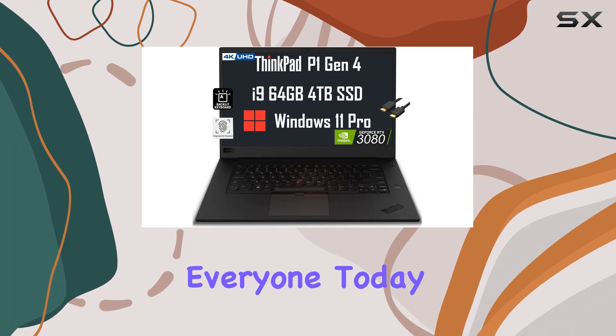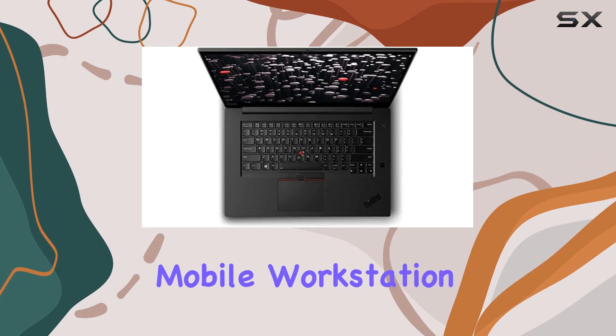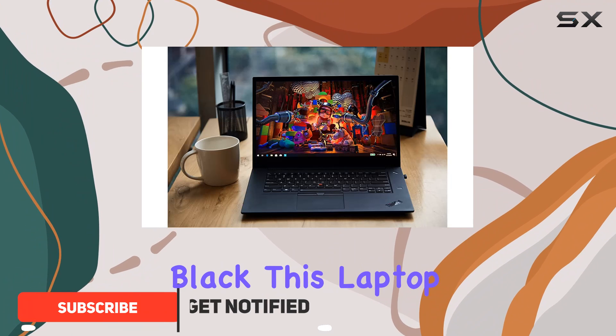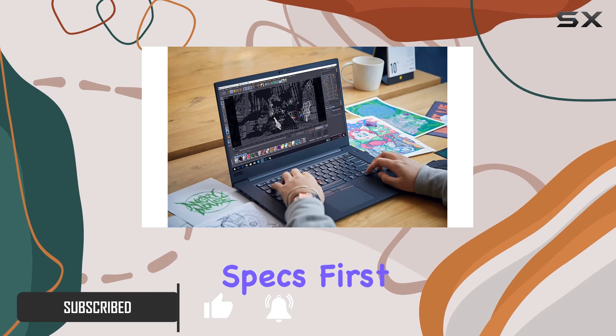Welcome back everyone. Today we're diving into the Lenovo ThinkPad P1, the ultimate mobile workstation for professionals craving power and performance. Supporting a sleek design in classic black, this laptop means business. Let's break down its impressive specs.